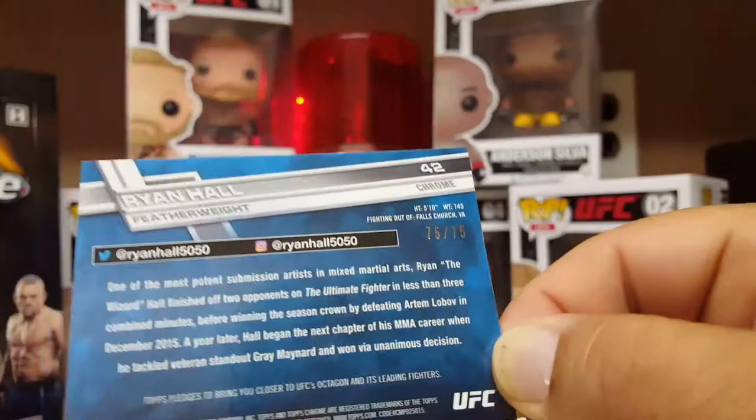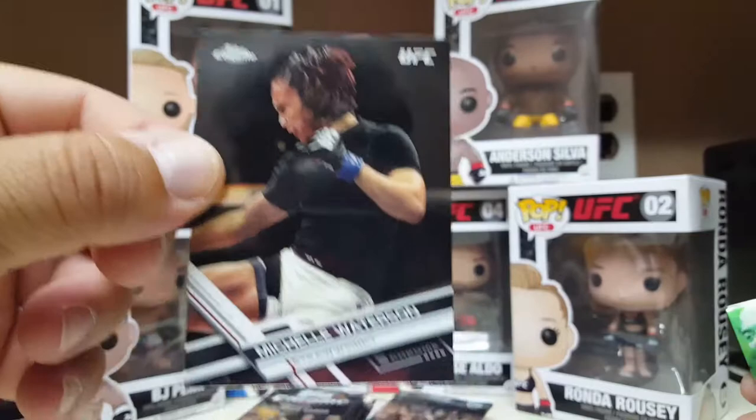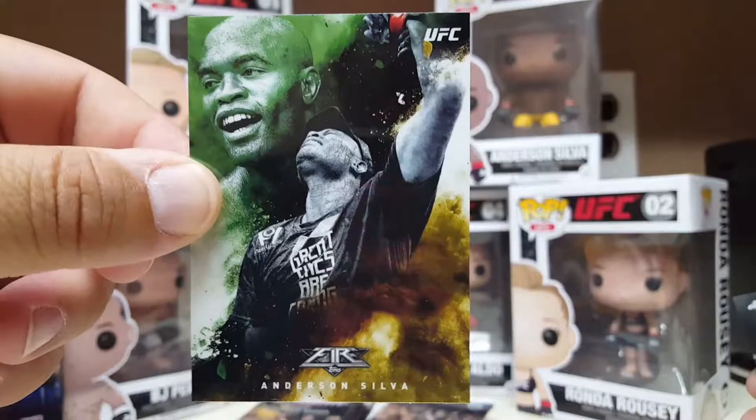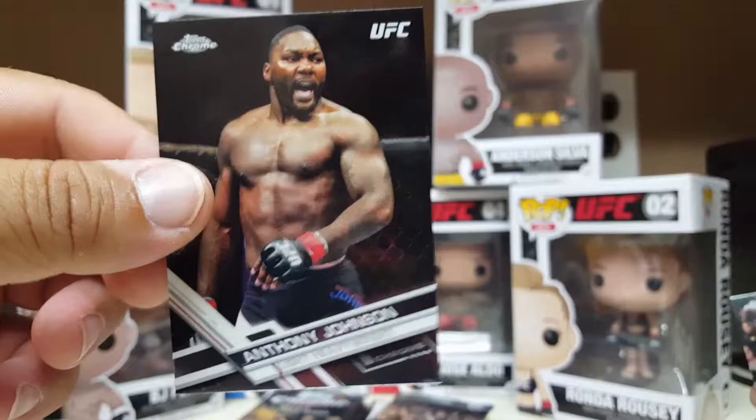Reinhold again — blue numbered! Blues are to 75, and this is actually 75 of 75. There you go, nice. And Frankie the Answer Edgar. Michelle Watterson again, the Karate Hottie, from Fire — silver. These are cool cards. Cool seeing them all blinged out with the chrome. Anthony Rumble Johnson — he's gonna come back. I know he said he retired but I don't buy it, he'll be back knocking people out.